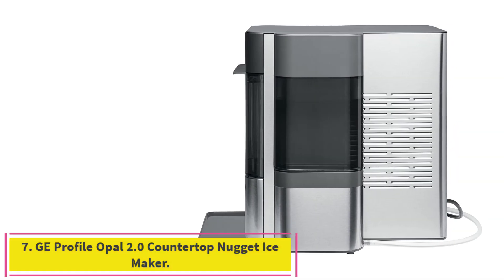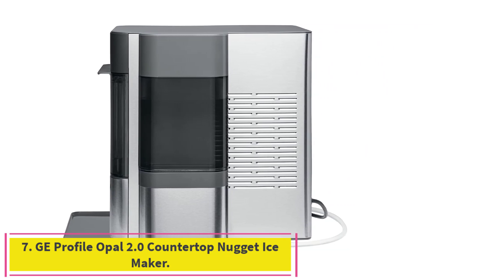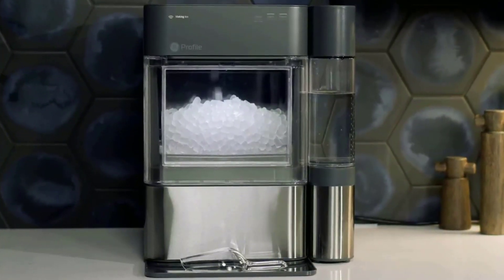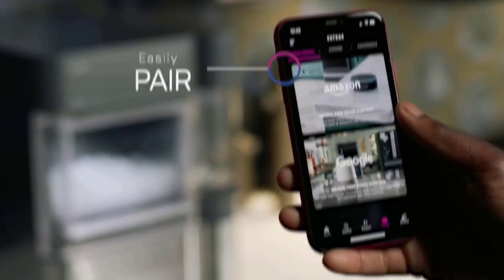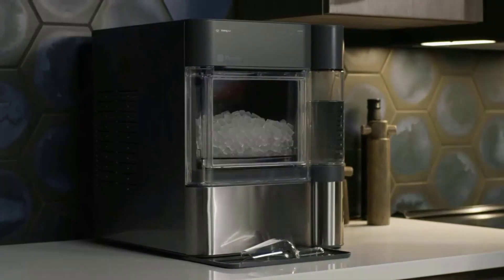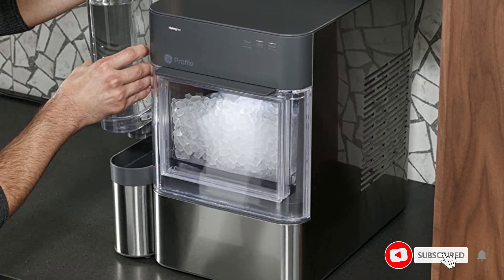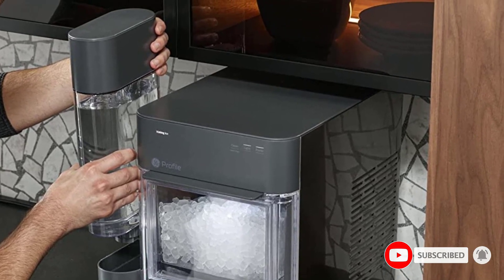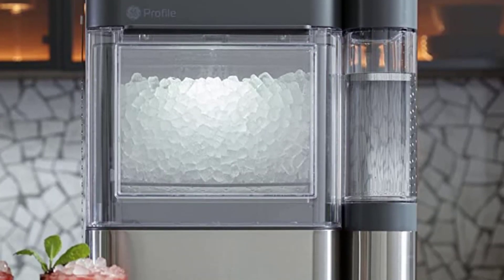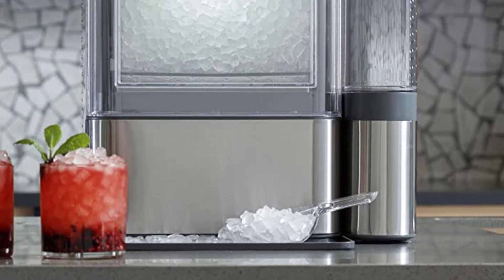Number 7: the GE Profile Opal 2.0 Countertop Nugget Ice Maker. Serve up chewable, crunchable, craveable nugget ice that's ready fast and retains its flavor, unlike traditional hard cubes. Nugget ice is made from compacted ice flakes and is perfect for cocktails, sodas, and other beverages. An advanced self-cleaning system keeps your ice maker mold and mildew-free when paired with the Opal cleaning kit and a built-in UV light that limits bacteria. Begin enjoying your first batch of ice in 20 minutes or less. The large-capacity ice maker produces one pound of fresh ice per hour and holds up to 48 ounces at a time.